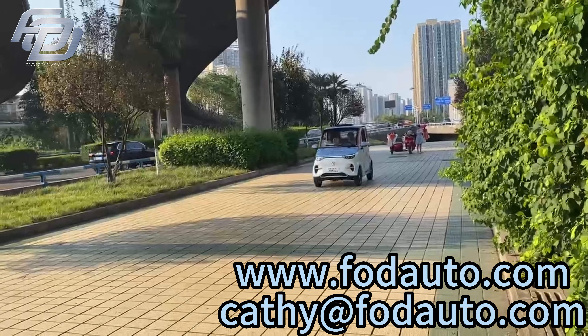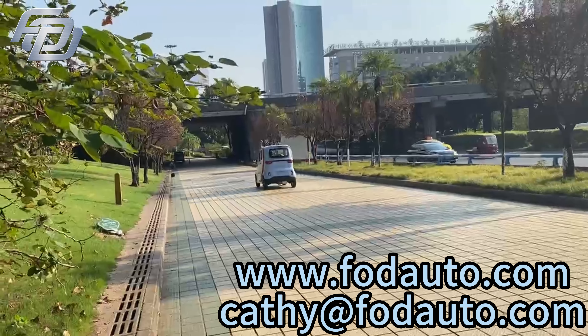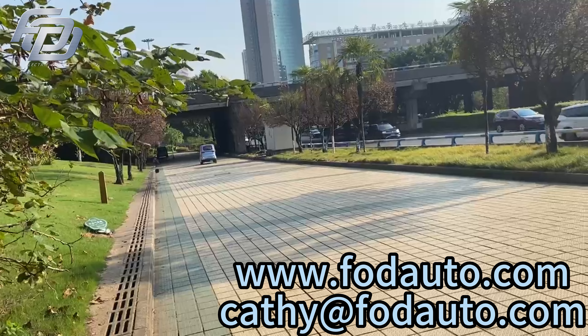If you are interested in this vehicle, please subscribe to my channel. In the next video, I'll be revealing more details about this car. Thank you for your support.